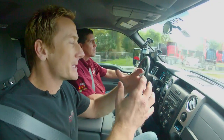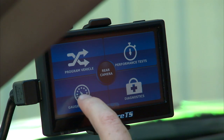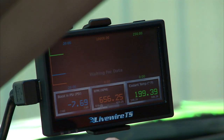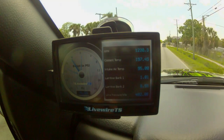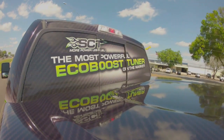Now, some of the things that you can do besides just the tuning aspect of it — there's a gauge pack inside of this thing, right? Right. The LiveWire TS just isn't a tuner — it's also a full data monitor, so you can monitor all the vehicle's engine parameters right on the screen of the device. Right now we're monitoring boost, transmission pressure, air intake temperatures — all vital things of the engine while it's running that you want to keep your eye on.